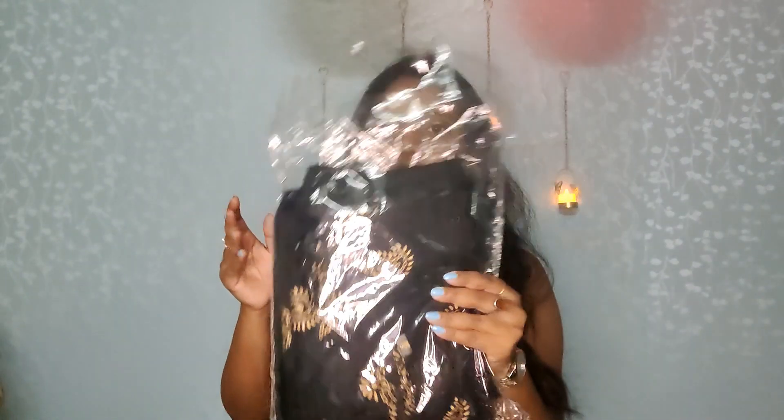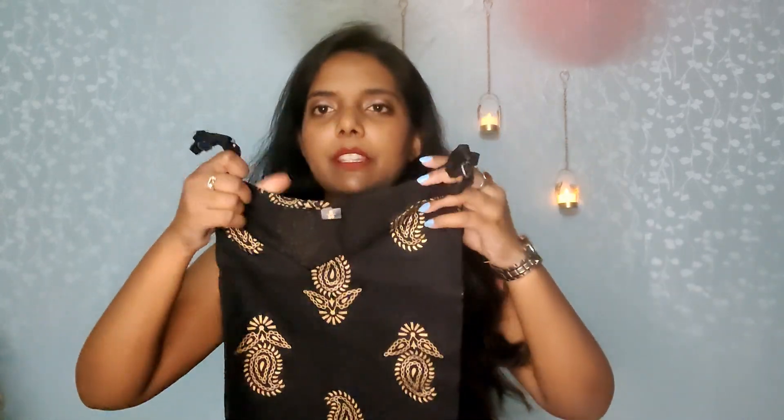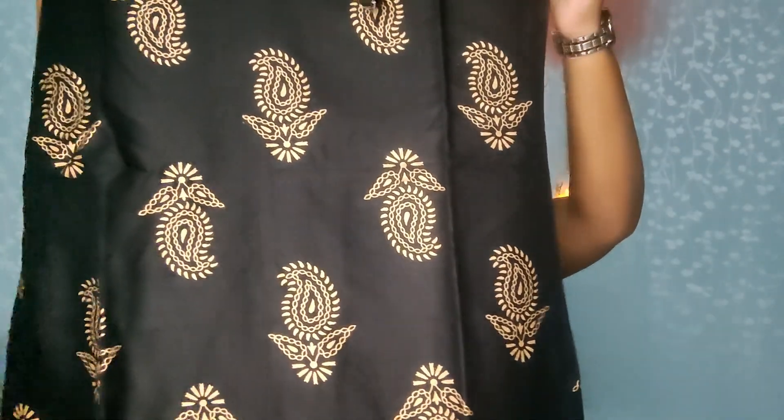Now moving on to the second dress. This is the second dress I received — it is fully black. This is the third piece: you get a shirt, straight pant, and dupatta. The skirt has the same strap style in black color — basic black, same strap. The pants are very good and you can adjust the neck.